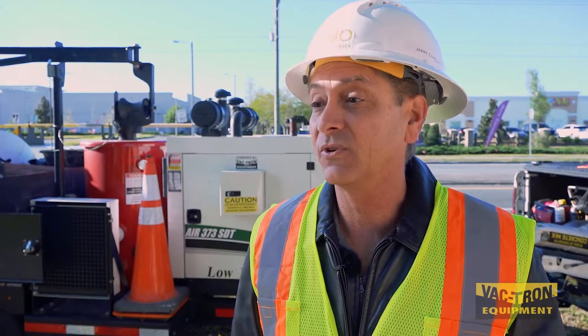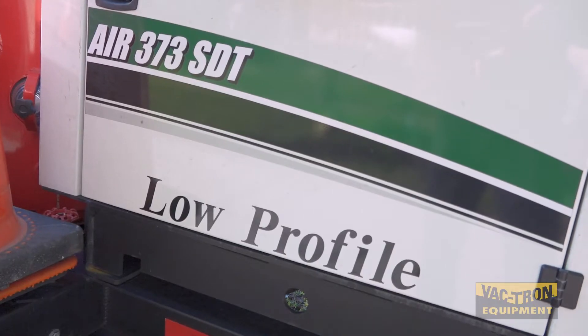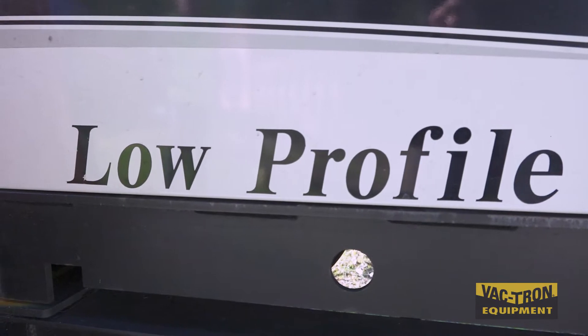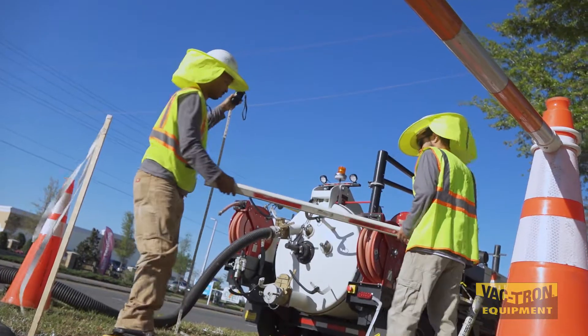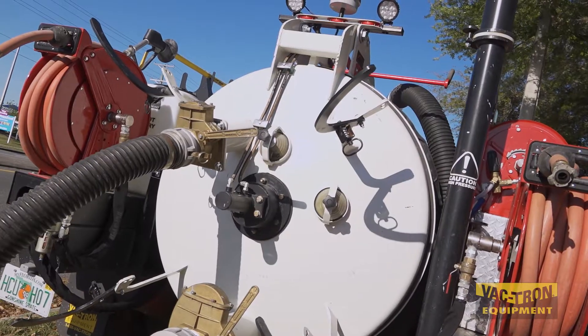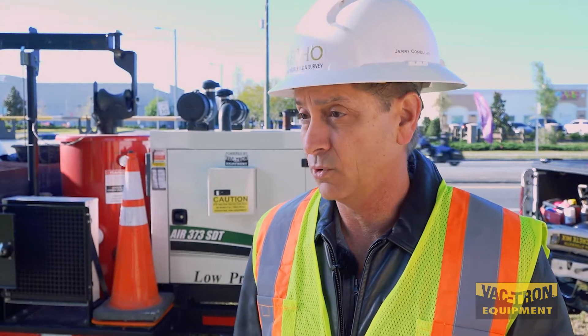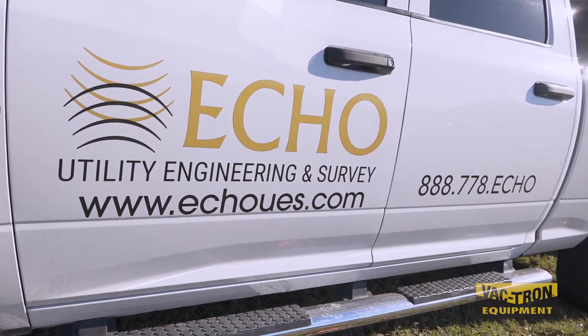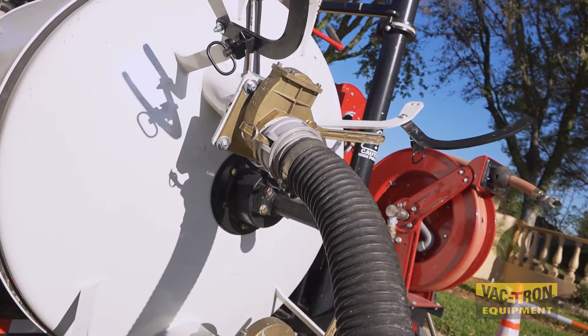Echo UES has been using Vactron for a little bit over a year now since we started the company. Some of the aspects we were looking for in the unit was the low profile in particular, because we knew we wouldn't possibly be working in those kind of environments. At the same time, we wanted to look at cost-benefit, the price of the unit, and compare it to other units we may have used in the past at our previous employer. Since we are now making this investment for our company, Echo, we want to make sure we're getting the best bang for our buck.